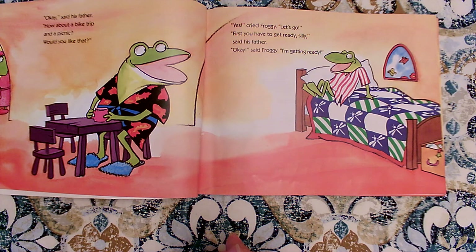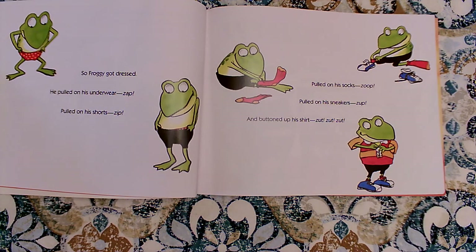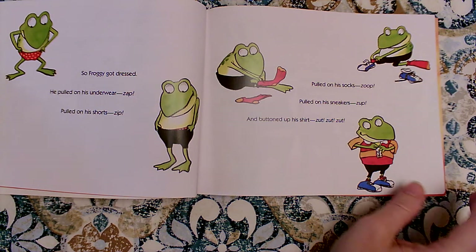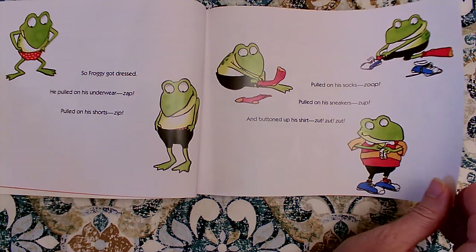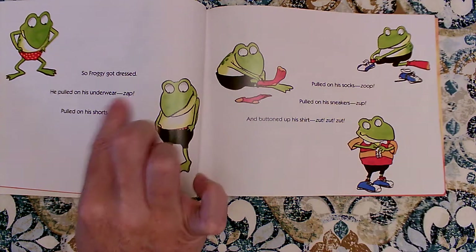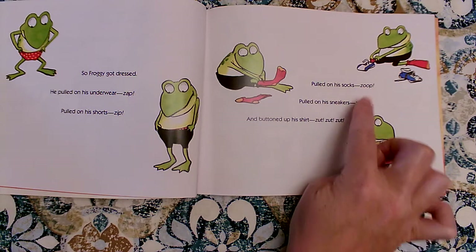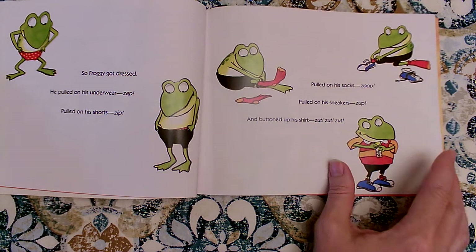Okay, said Froggy. I'm getting ready. So Froggy got dressed. He pulled on his underwear — Zup. Pulled on his shorts — Zip. Pulled on his socks — Zoop. And pulled on his sneakers — Zup. And buttoned up his shirt — Zup, zup, zup. Jonathan London, the author, also gives us these sound words so that we can use our words and sounds to make it sound like we're getting dressed too.